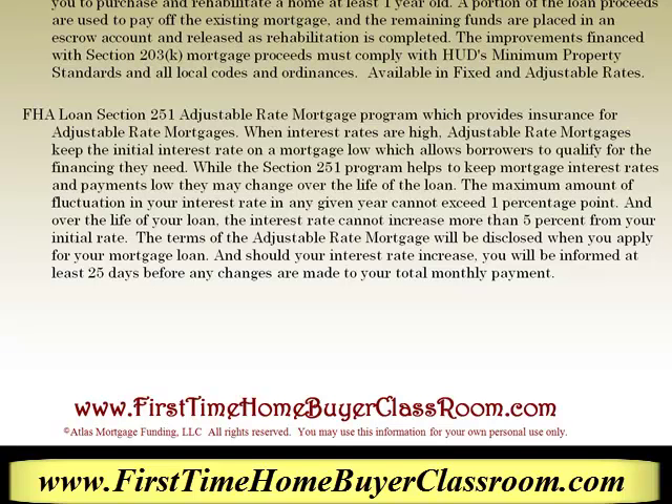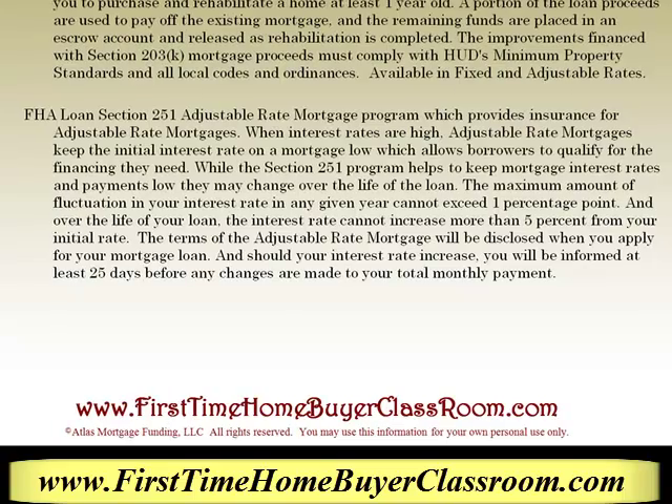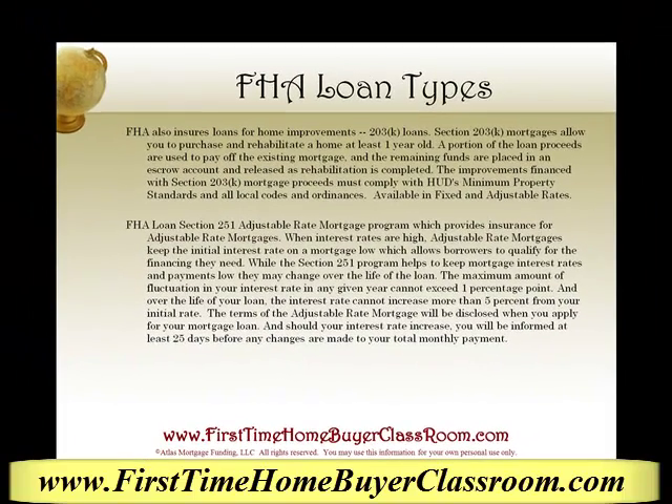The maximum interest rate fluctuation in any given year cannot exceed one percentage point. And over the life of your loan, the interest rate cannot increase more than 5% from your initial interest rate. The terms of the adjustable rate mortgage will be disclosed when you apply for your mortgage loan. Should your interest rate increase, you will be informed at least 25 days before any changes are made to your total monthly payment.